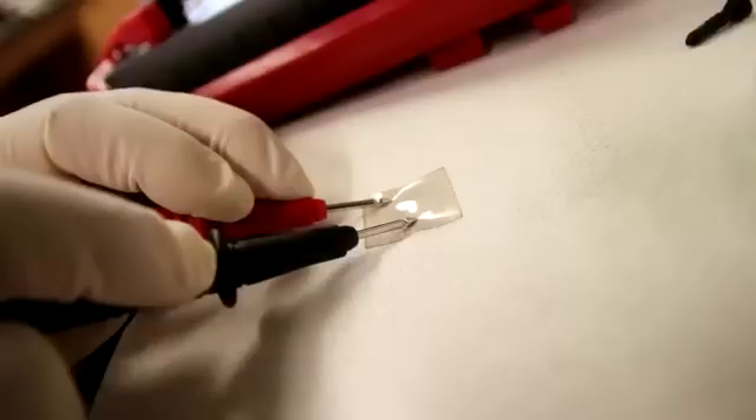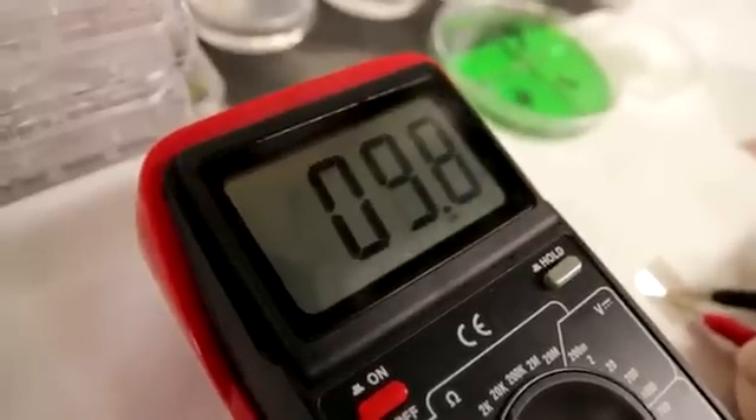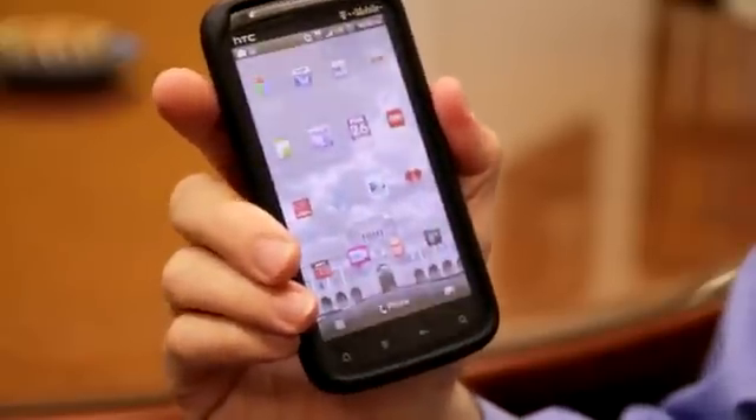There's a large demand for transparent conductors — things that look like glass but can conduct electricity. This is needed for touchscreen displays, which are throughout smartphones, iPads, and also photovoltaics, which are solar panels.